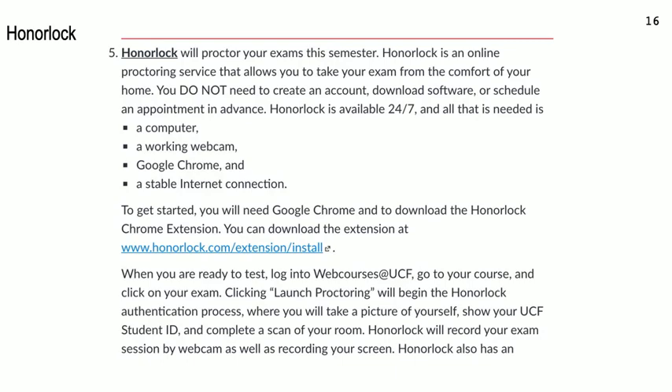We will have a practice quiz so you can try out Honorlock before the midterm. Try it two, three, or four times until you really get it down, so that when you get to the midterm you won't be nervous and it'll work smoothly.